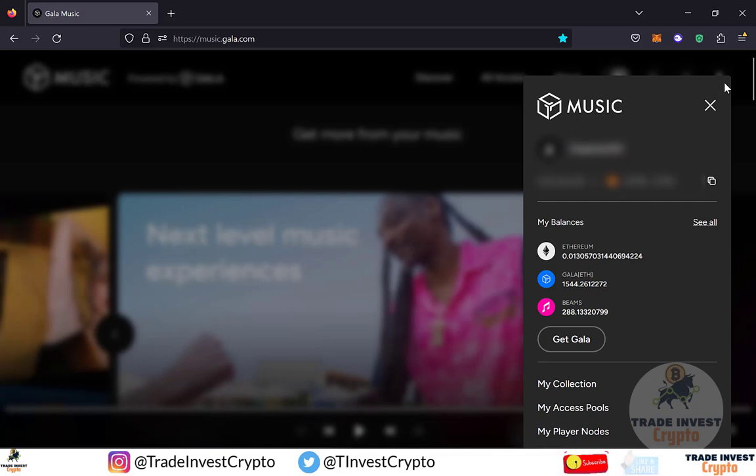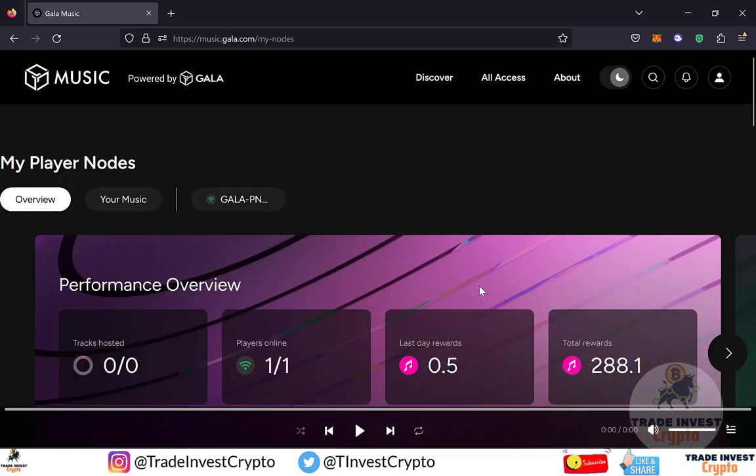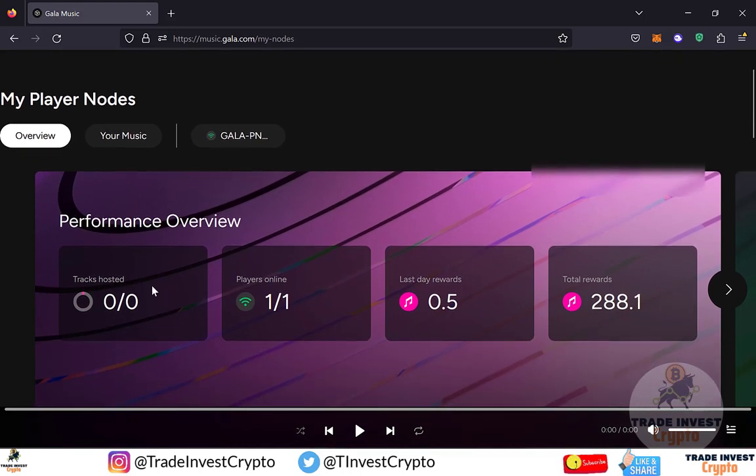The sidebar shows your username, your Ethereum, Gala, and Beams balances. Beams is the new reward token. If you scroll down, you will see different options such as My Collection, My Access Pool, My Player Nodes, and more. If I click on My Player Node, you can see that currently I have zero tracks hosted. My node is already live and active. My last day total rewards were 0.5 beam and my total rewards are 288.1 beams.